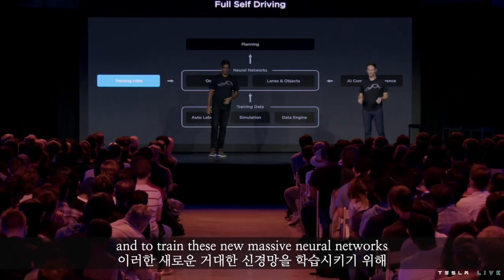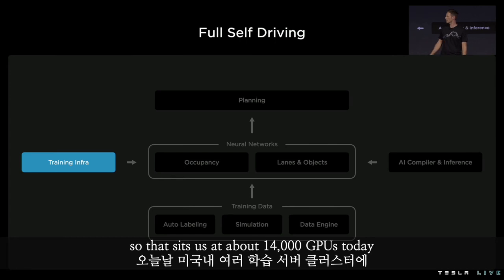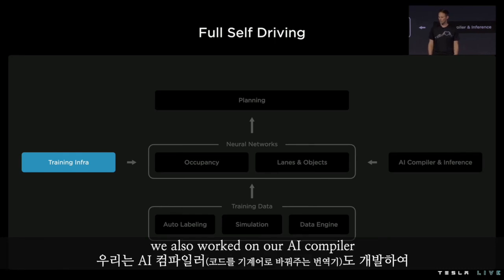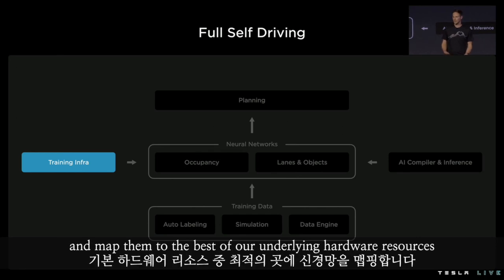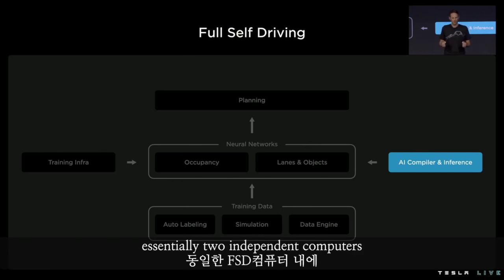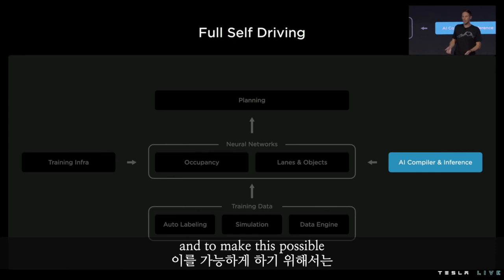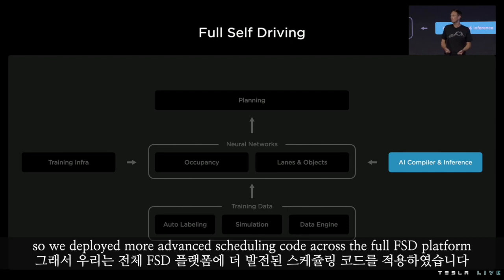To train these new massive neural networks, this year we expanded our training infrastructure by roughly 40 to 50 percent. That sits us at about 14,000 GPUs today across multiple training clusters in the United States. We also worked on our AI compiler, which now supports new operations needed by those neural networks and maps them to the best of our underlying hardware resources. Our inference engine today is capable of distributing the execution of a single neural network across two independent system-on-chips — essentially two independent computers interconnected within the same full self-driving computer. To make this possible, we had to keep tight control on end-to-end latency, so we deployed more advanced scheduling code across the FSD platform.